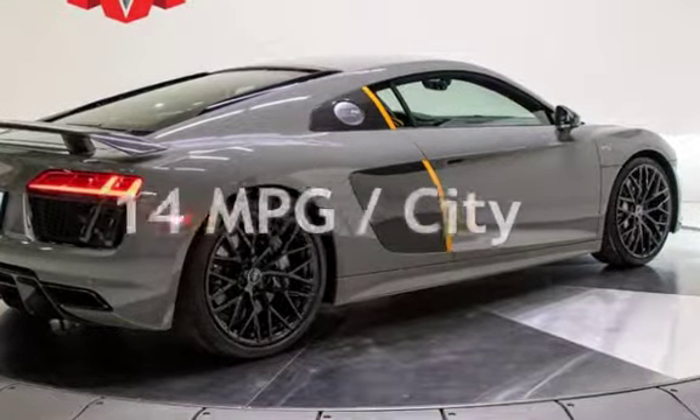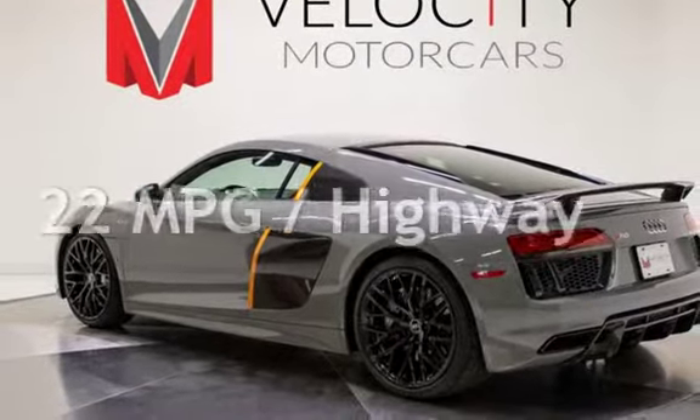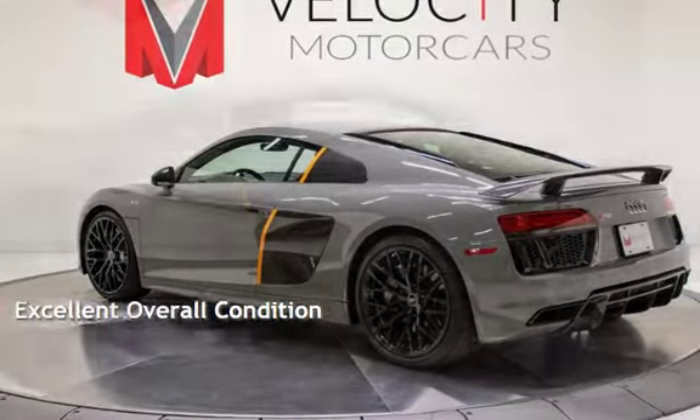Estimated fuel economy for this vehicle is 14 miles per gallon in the city and 22 miles per gallon on the highway. This vehicle is in excellent overall condition.